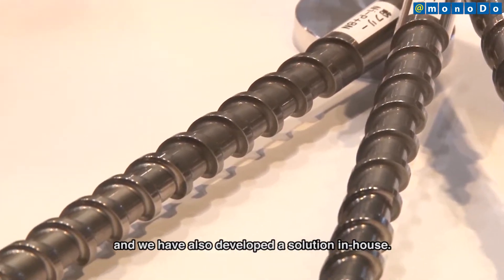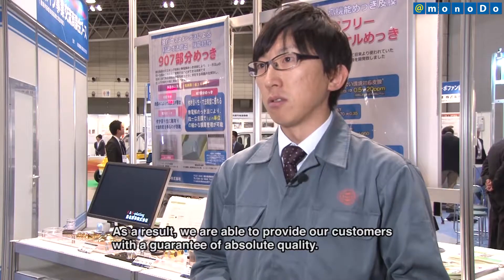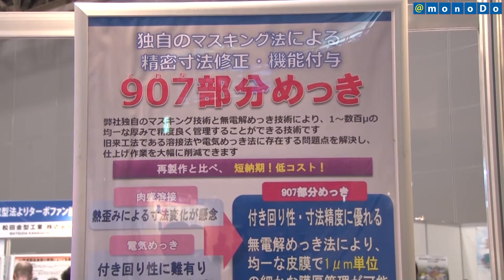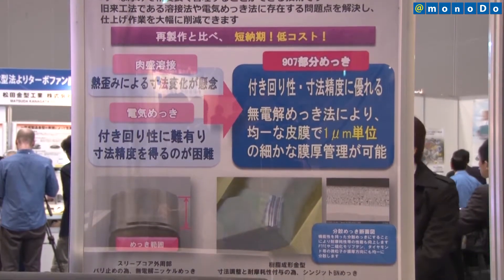We are going to be able to ensure the quality of the customer's products. With the newly developed plating technology, properties equivalent to or better than those of conventional plating technology can be obtained.